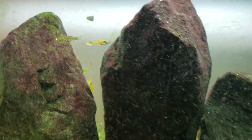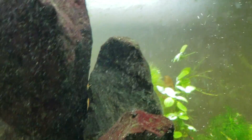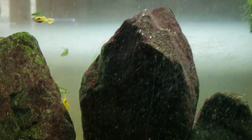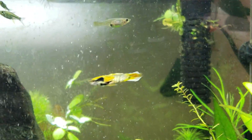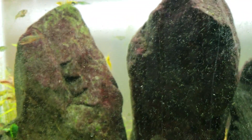Today we added some green rasboras and an otocinclus. Not that it's changed the dynamic of the tank a lot, but you can see he's going around trying to make sure nobody messes with his territory. He probably can't tell the difference between species of some of the other fish that are around the same size, and he sees them as a threat to his ultimate goal of impregnating the female.